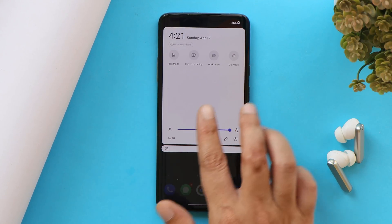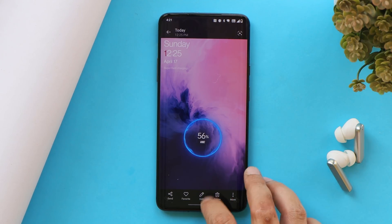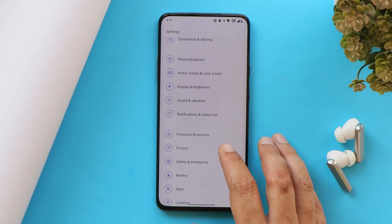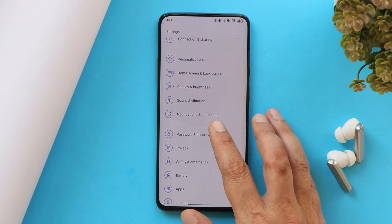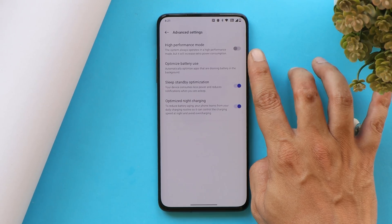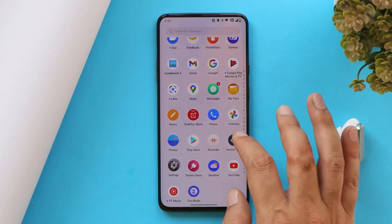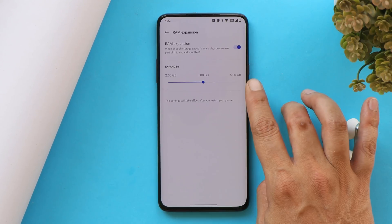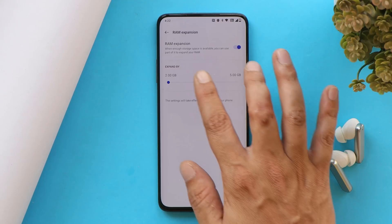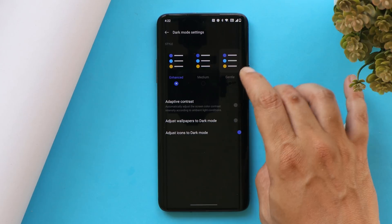Charging speed seems fine — the device was charging quite fast in testing. We do have High Performance Mode, so if you're into gaming you can enable it while playing games like Battlegrounds Mobile India, though it will consume more battery. We also get the RAM Expansion feature, though in future this might be removed as we've seen on the OnePlus 9 series.